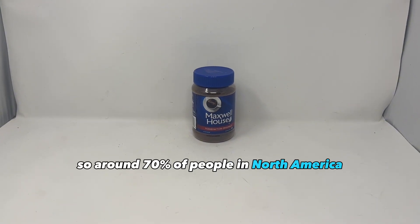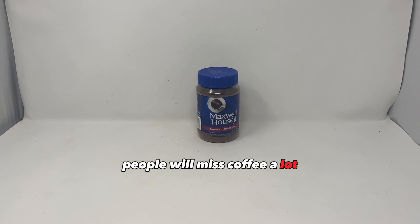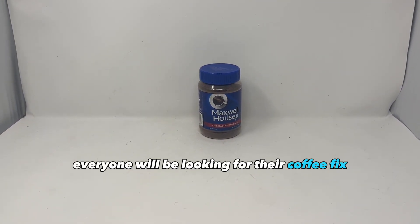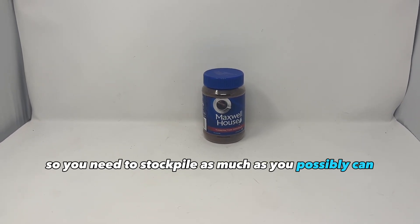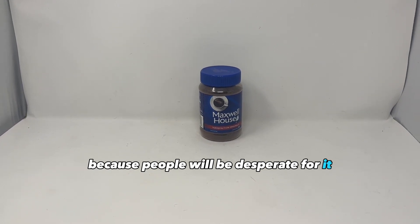Instant coffee is a must. Around 70% of people in North America drink coffee every day, and people will miss it a lot and treat it like a delicacy. Everyone will be looking for their coffee fix after the collapse, so stockpile as much as you possibly can. You're going to get some good items in return because people will be desperate for it.